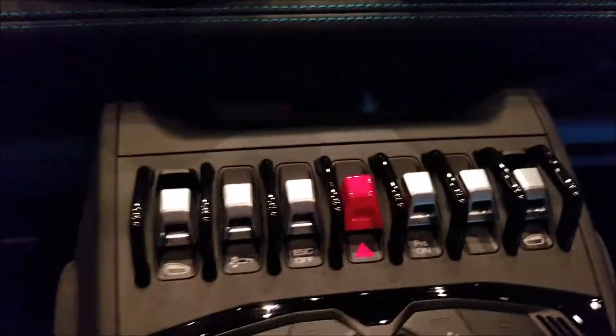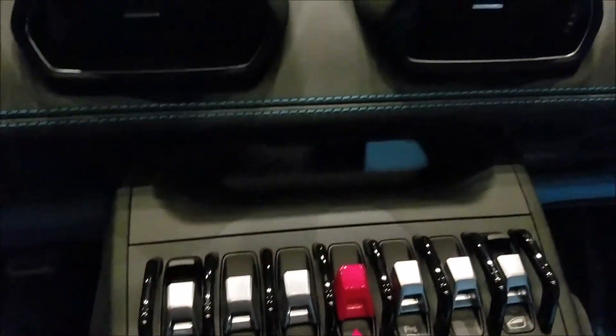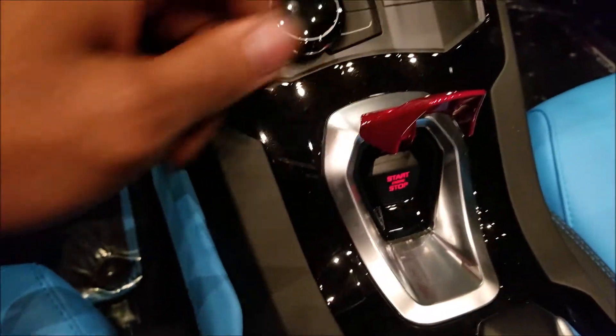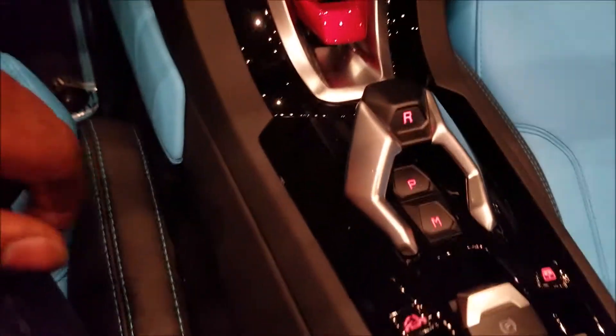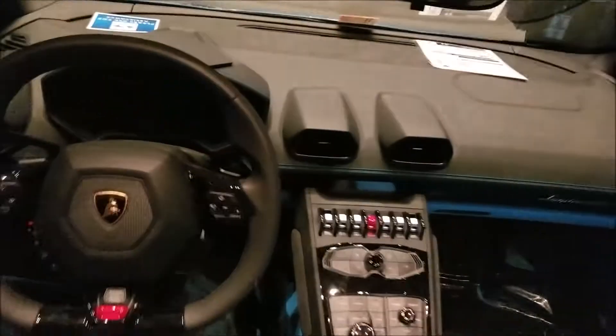Here's the front seat of the Huracan. We got airplane toggles here for the windows and traction control. You got your start-stop button — that's got a little guard on it. I have no idea how this gear shift works, but that's that. Parking brake. The steering wheel is beautiful. Look how low the steering wheel and windscreen is — it's almost horizontal.